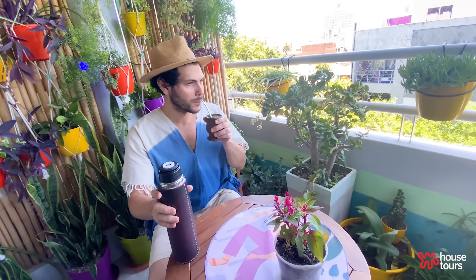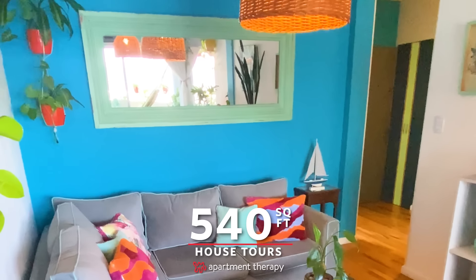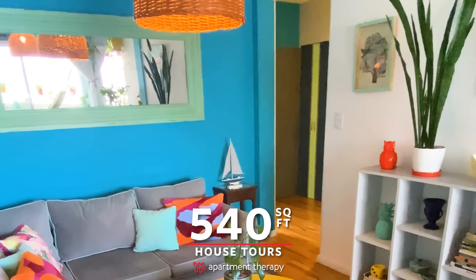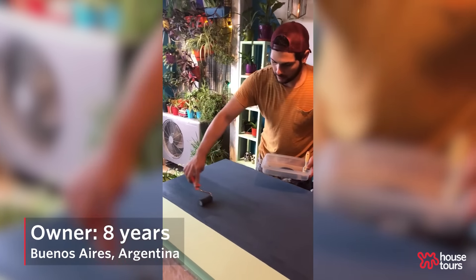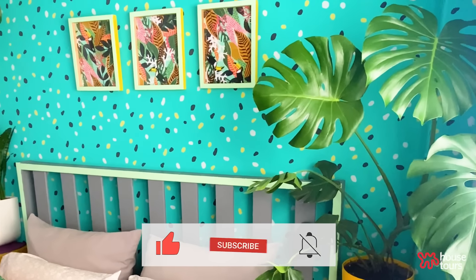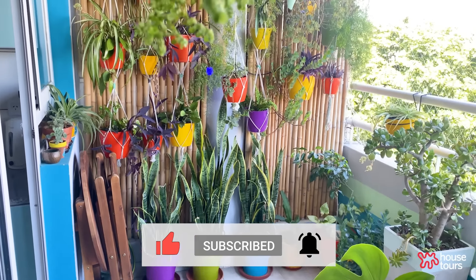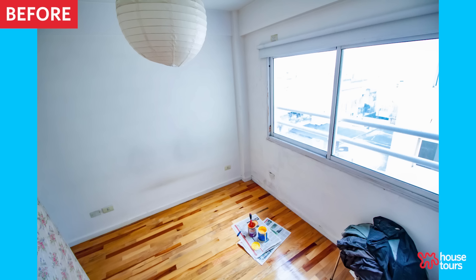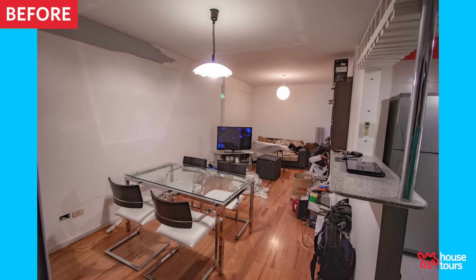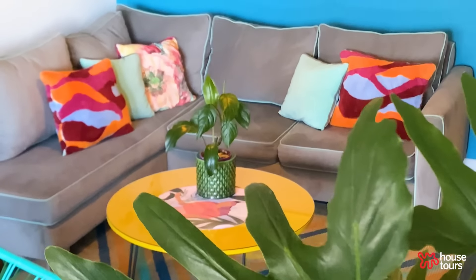Hi Apartment Therapy! My name is Ramiro and welcome to my 540 square feet apartment in the city of Buenos Aires, Argentina. I am an interior designer. I love to work with the energy of plants and colors. I made it while I was living here and I love the result of the process. I started it from zero — it was a typical white apartment. I came with some furniture but I recycled many things; I even found some stuff on the street. This apartment is my most personal creation.